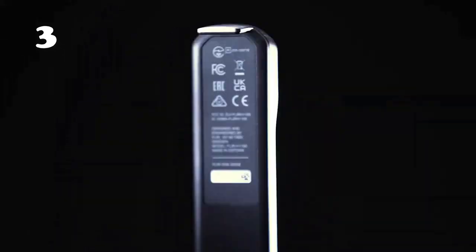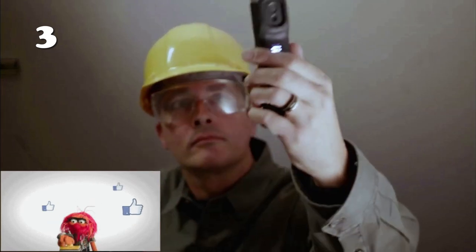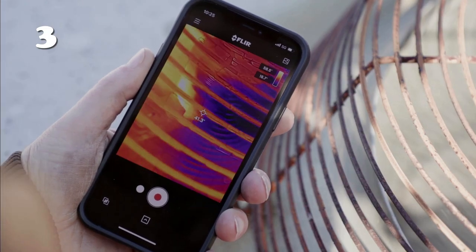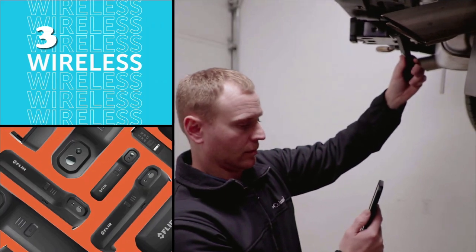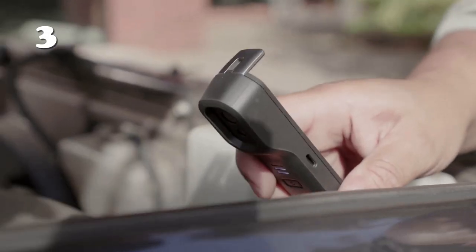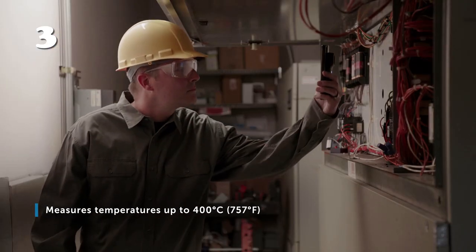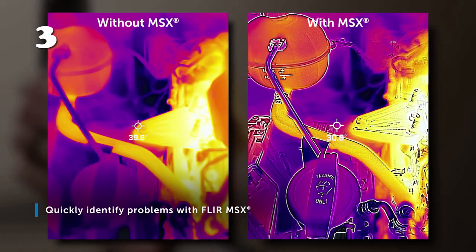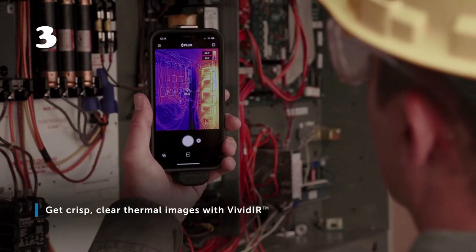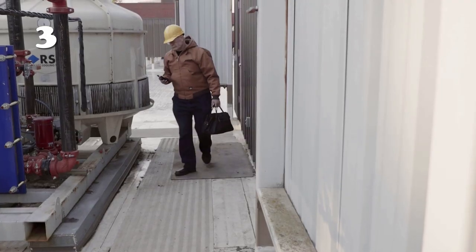Introducing the FLIR One Edge Pro Thermal Camera, your gateway to a new world of vision. Effortlessly clip it off your mobile, allowing you to inspect obstacles and measure targets from a safe distance. FLIR One Edge Pro connects wirelessly to your smart device, letting you scan difficult-to-view, hard-to-reach areas. With one-handed operation, measure temperatures up to 400 degrees Celsius. Easily recognize problems and identify targets with FLIR MSX.